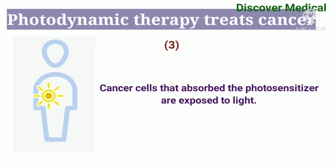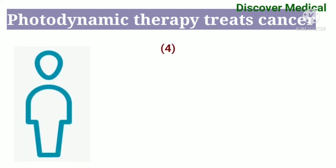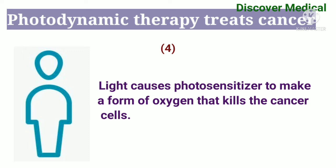Third step: cancer cells that absorbed the photosensitizer are exposed to light. Fourth step: the light causes the photosensitizer to make a form of oxygen that kills the cancer cells.